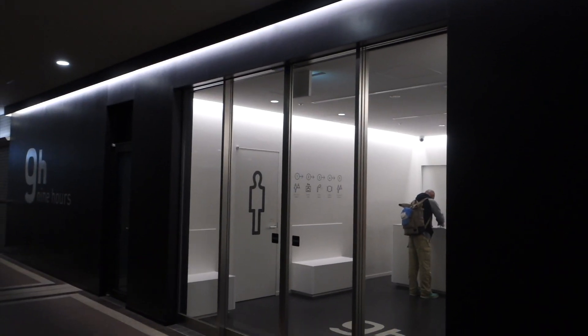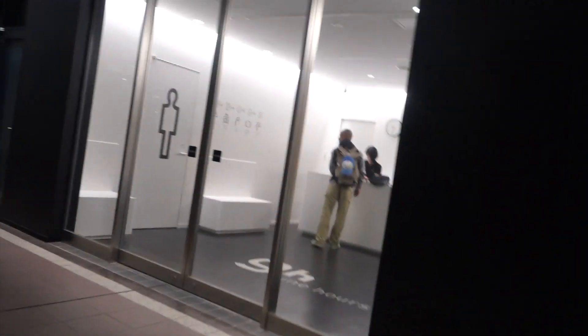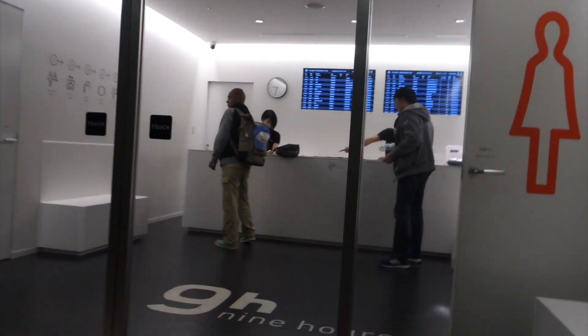This one, 9 Hours, is at the Narita Airport in Tokyo. This is the entrance. It's real cool.